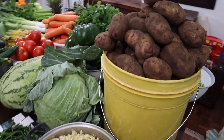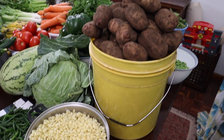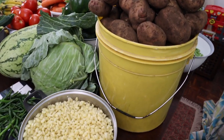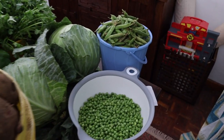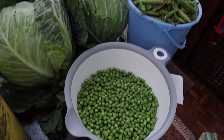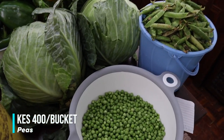This is my bucket of potatoes, bought for 600 shillings — it's quite a big bucket. Last time a similar bucket went for 650, so this is a very nice deal. This will last us about three weeks; we mostly do roast potatoes. Then I bought peas — half shelled, half not — for 400 shillings. These need to be boiled soon.